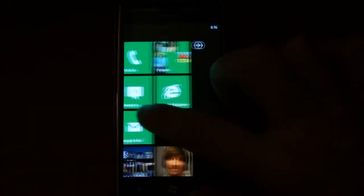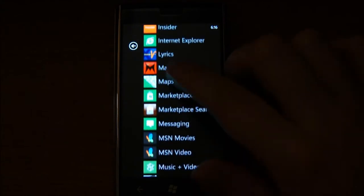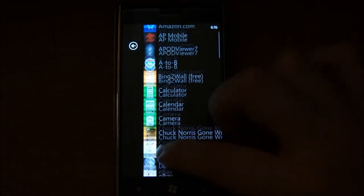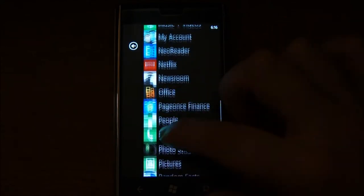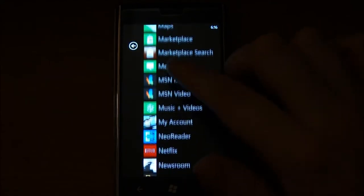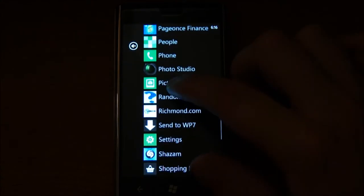I do miss the widgets coming from Android. Android overall — its multitasking is definitely better still in my opinion. But Windows Phone is kind of a nice change, and it is a very, very nice user interface overall.